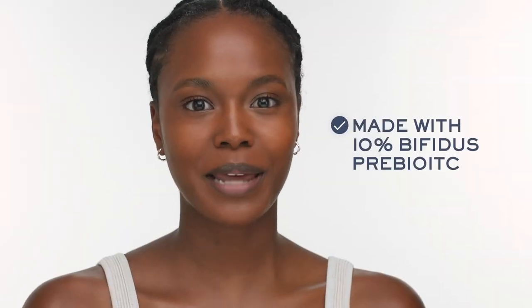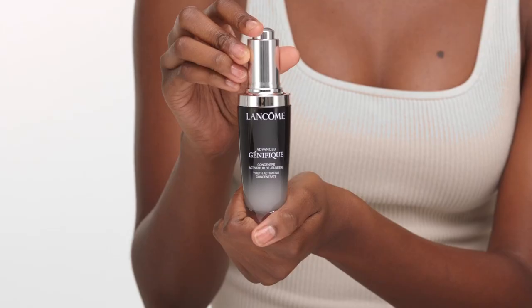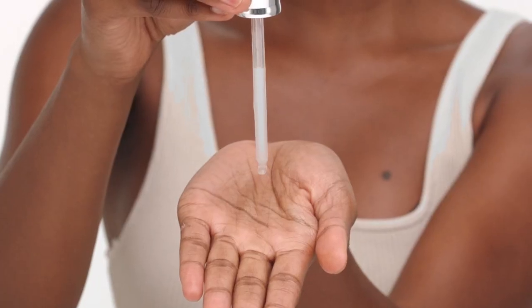This product is made with 10% bifidus prebiotic — this is the ingredient that really keeps my skin strong. The serum gives you the right amount of moisture without it feeling too heavy. It keeps it super hydrated, plump, and above all, healthy.